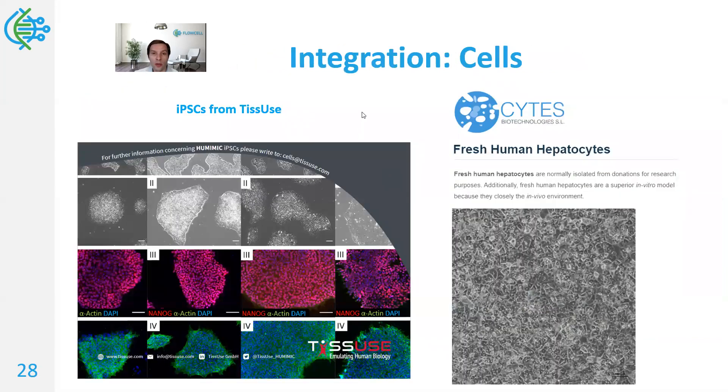I wanted to point out the integration of some of these solutions. One solution I mentioned is induced pluripotent stem cells, which can be used to grow into organoids and differentiated into various cell types — they give very clean, highly controllable cultures. There are at least seven cell lines available from TISUs at this time, and you can reach out to us or directly to TISUs to talk about these cell lines. There are also others that may be integrated.